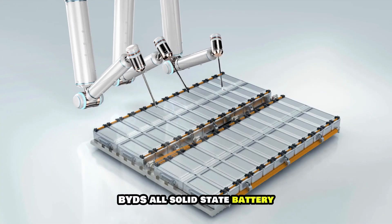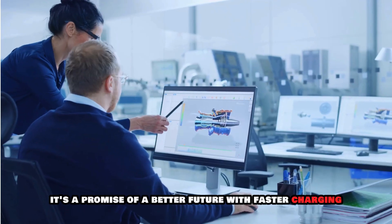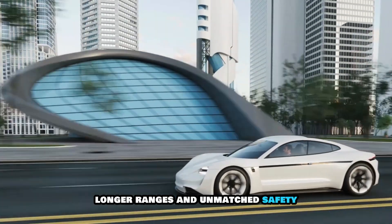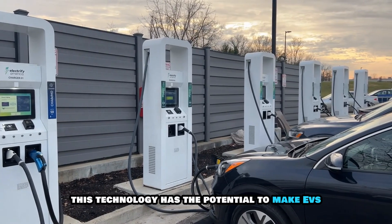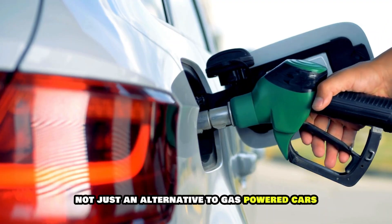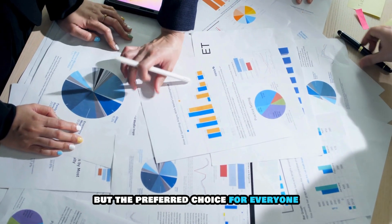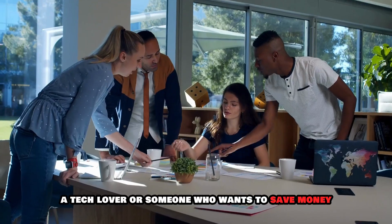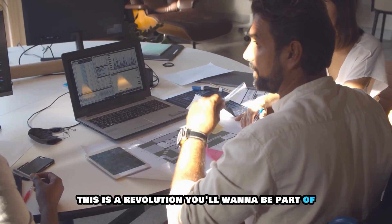BYD's all-solid-state battery is more than just an innovation — it's a promise of a better future. With faster charging, longer ranges, and unmatched safety, this technology has the potential to make EVs not just an alternative to gas-powered cars, but the preferred choice for everyone. Whether you're an EV enthusiast, a tech lover, or someone who wants to save money while saving the planet, this is a revolution you'll want to be part of.